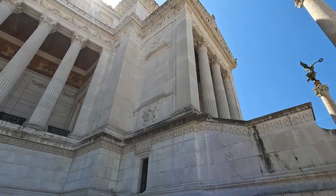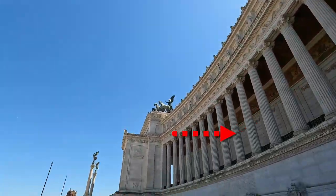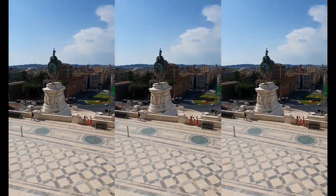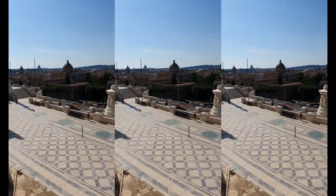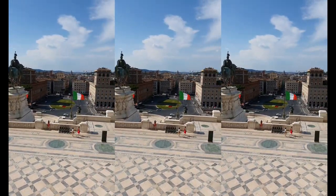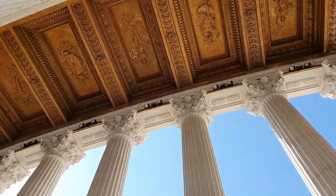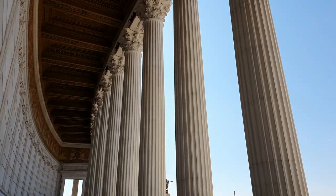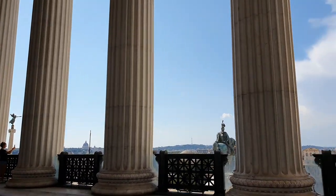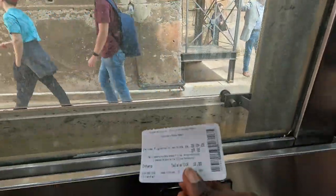The history behind this building goes deep. One cool thing is that you can climb to a certain level and get an awesome panoramic view of basically the entire city of Rome — and chill, especially during the hot summer — all still free.